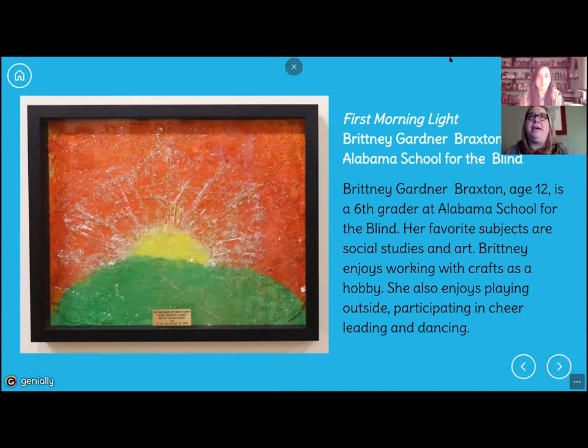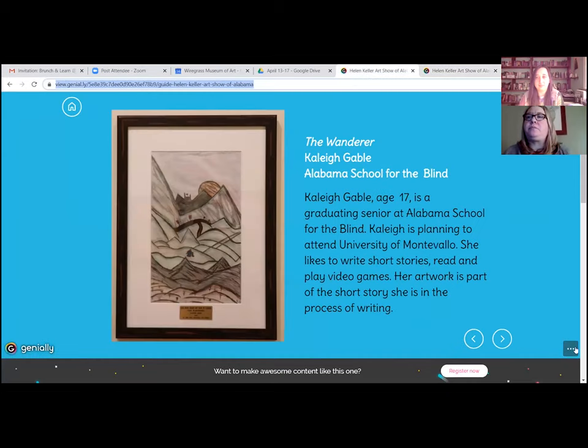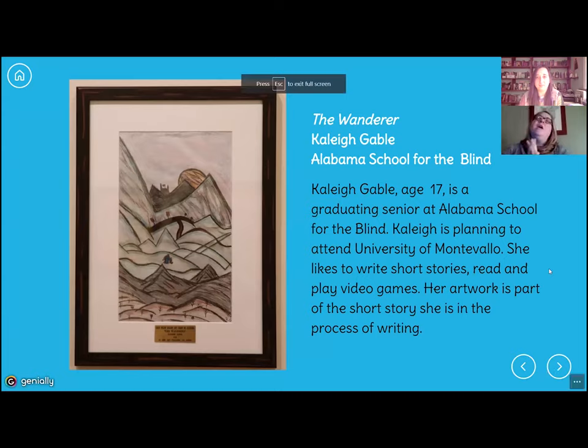I want to share my favorite piece. This is 'The Wanderer' by Kaylee Gable, and she's a graduating senior at Alabama School for the Blind. What I love about this piece — what struck me first — is how geometric it is if we look at the design. I was just talking about bright, vibrant use of color, but this piece is kind of dark, and purposefully so. It's kind of sophisticated, considering that we have students that have visual impairments.